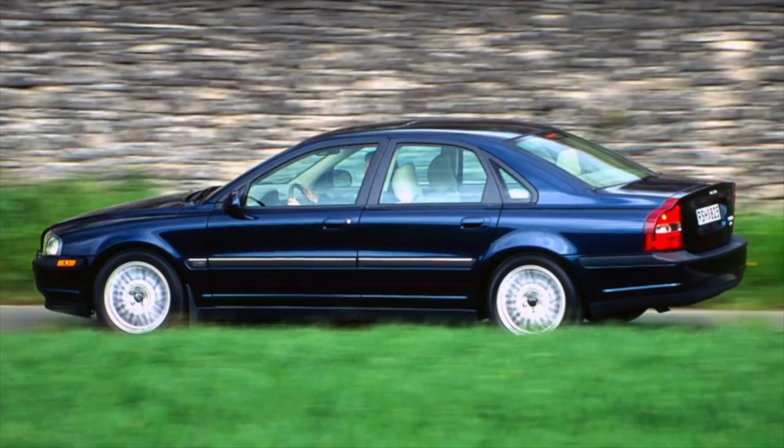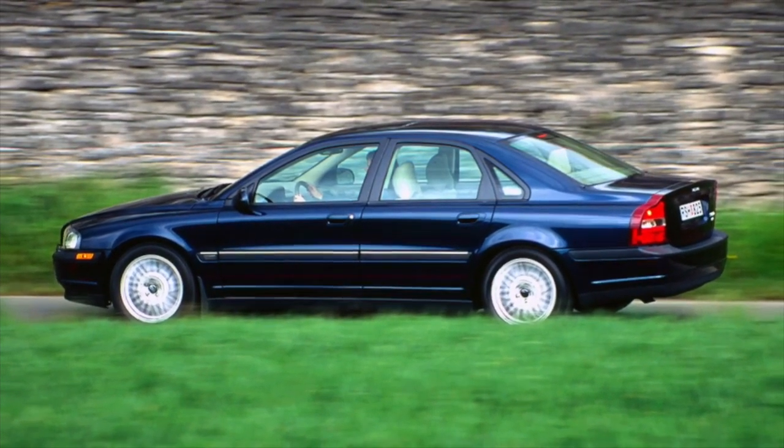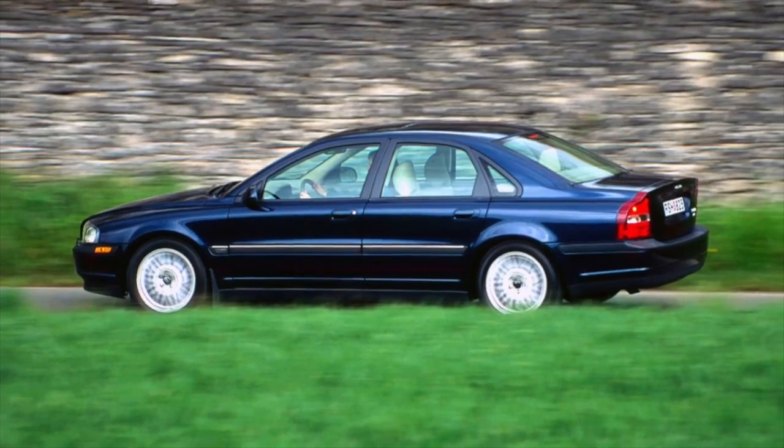Greetings, dear friends! I present to your attention the most common malfunctions and breakdowns that occur on the Volvo S80 One.